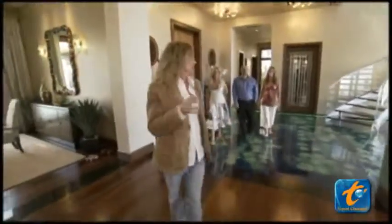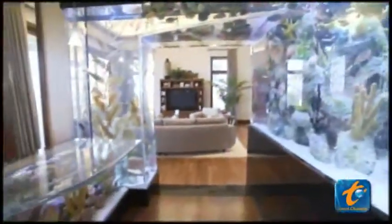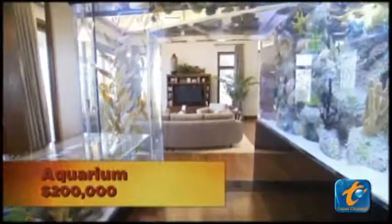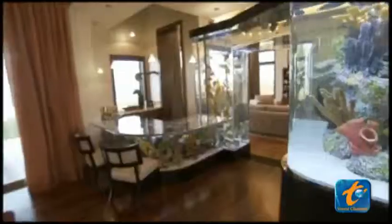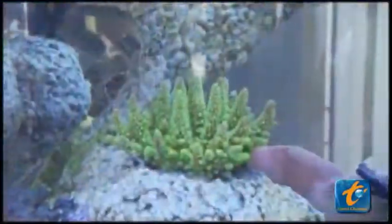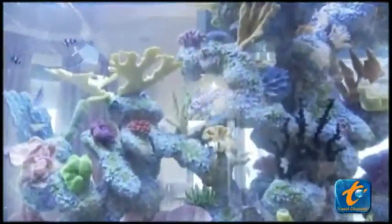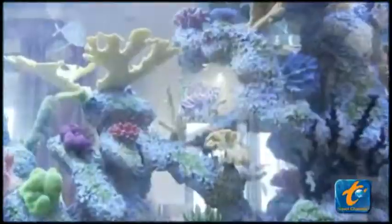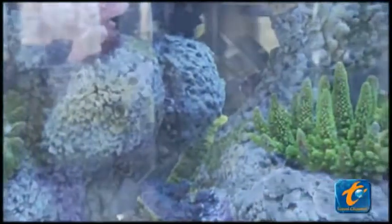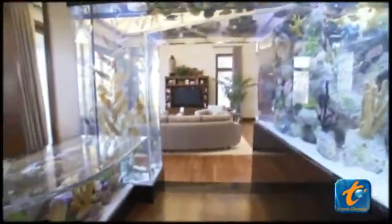First thing I want to show you is this aquarium wet bar. Think the only thing green about this bar is the $200,000 spent to build it? Think again. A typical aquarium this size would use over 250 pieces of live coral mined from the ocean's floor. But at Frank's house, the coral inside the tank is made entirely of recycled plastic.